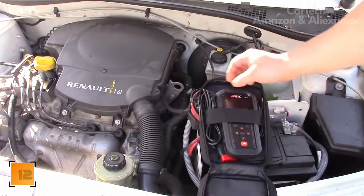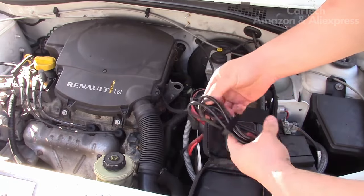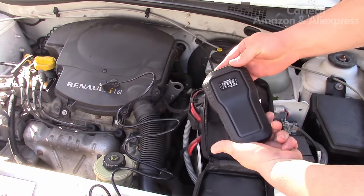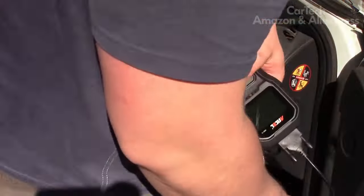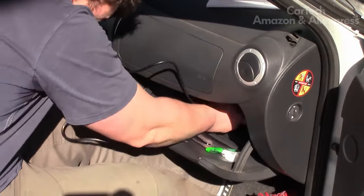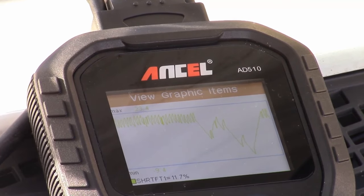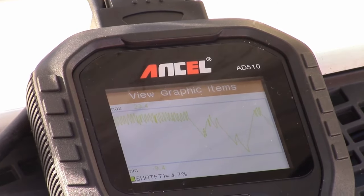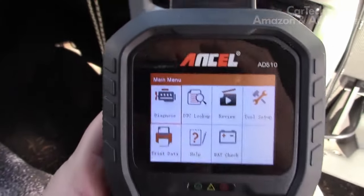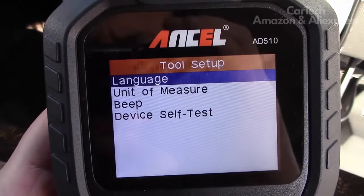Modern cars have so many sensors that identifying the cause of a breakdown by trial and error — replacing everything in a row — is very expensive. Therefore, when your dashboard lights up with 'check engine,' it is a good idea to have an OBD2 scanner at hand. It has a 2.8-inch display showing all information, supports the Russian language, can read and remove errors in the electronic control unit, and test the battery resource. Fits most cars with an OBD2 connector.